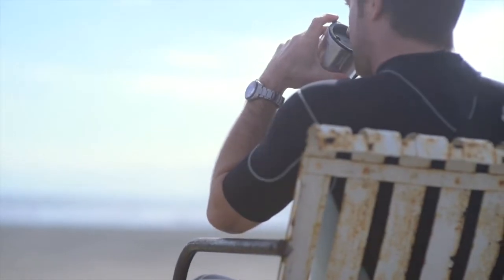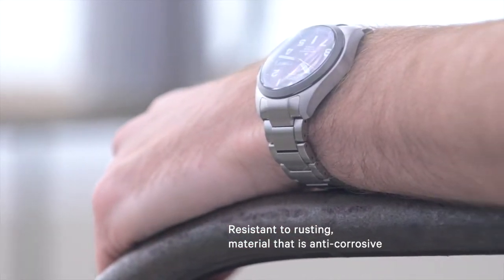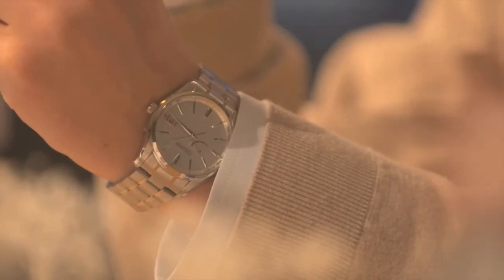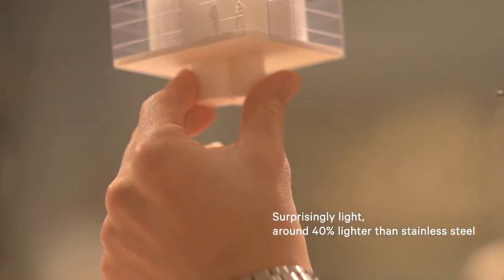Built to ensure you can go wherever, whenever, without your watch tarnishing. Precision timepieces 40% lighter than stainless steel, providing unencumbered movement whatever you do.